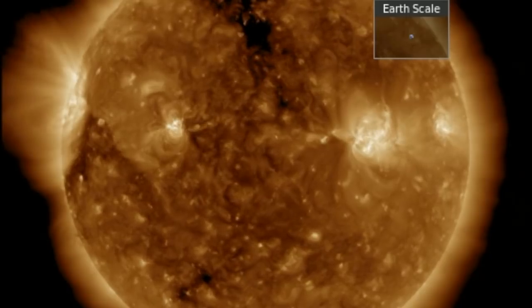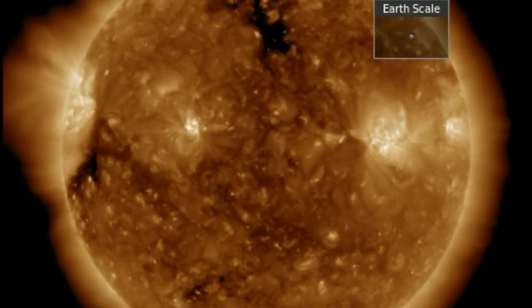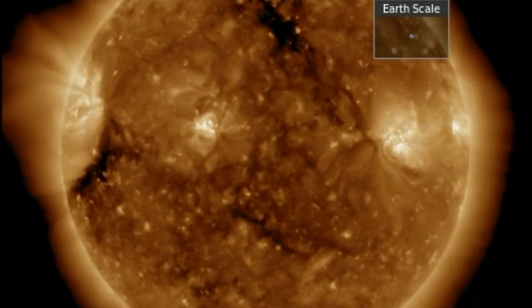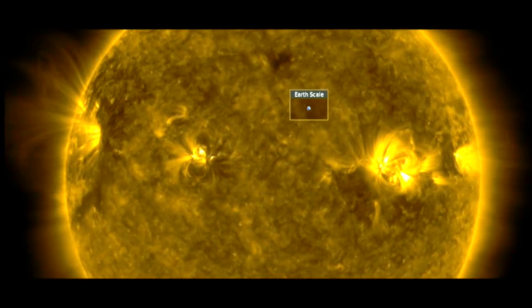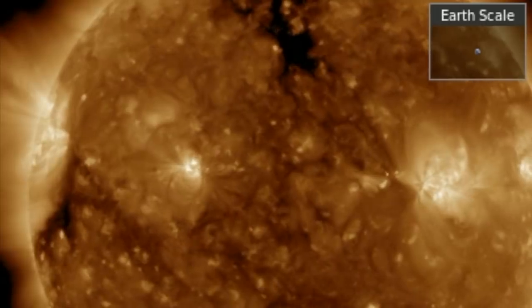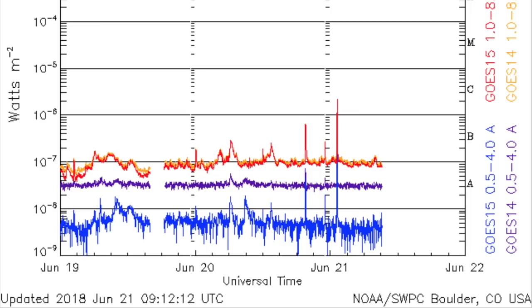Looking at the last 24 hours on our star: dark coronal holes are easily visible along with the bright active regions. The one turning across center disk got active midday, firing jet ejecta out the leading edge. We're going to take a closer look at those Earth-sized explosive events — nothing heading our way luckily, but certainly signs of action building.